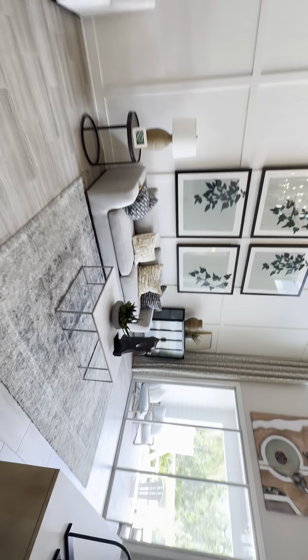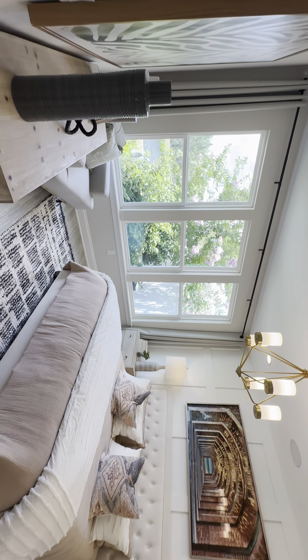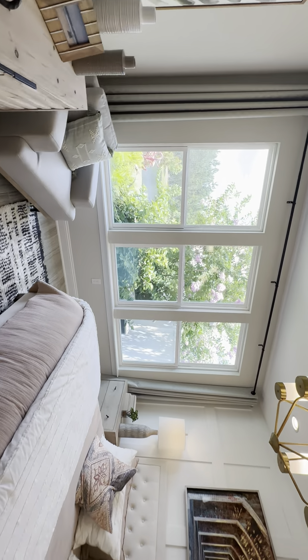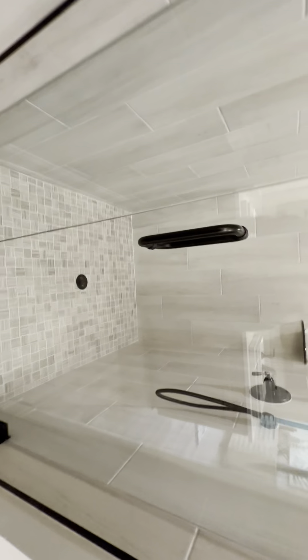Nice little pantry there as well. Got your half bath down here for guests. Going into the owner's suite — nice size with big windows for you to look out at nature. This is the owner's bath with dual vanity, nice size shower, walk-in closet of course, and your bath as well.